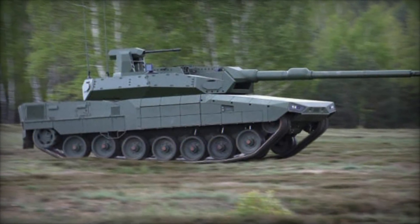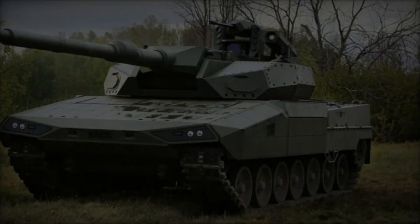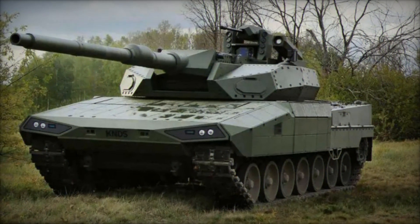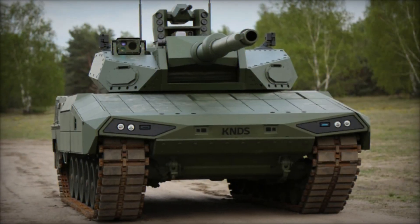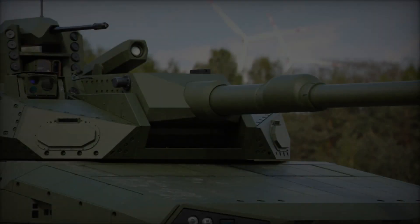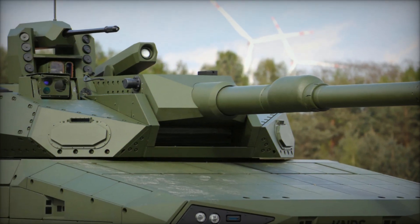As military landscapes continue to evolve, the Leopard 2A RC 3.0 stands at the forefront of innovation, poised to meet the challenges of modern warfare with unmatched capabilities in firepower, protection, and situational awareness. KNDS' latest development underscores their commitment to pushing the boundaries of armored vehicle design, ensuring that the Leopard 2A RC 3.0 remains a formidable force on the battlefield for years to come.